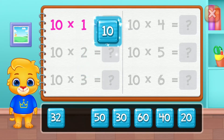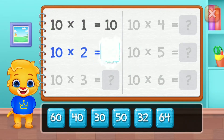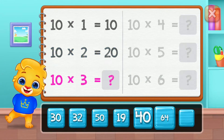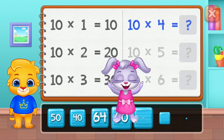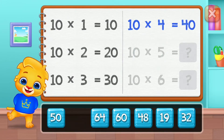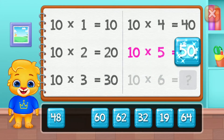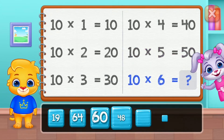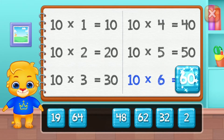Ten, twenty, thirty, forty, fifty. Good job! Sixty.